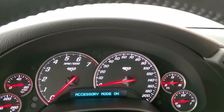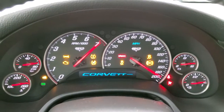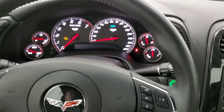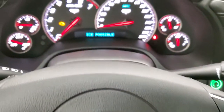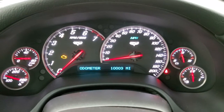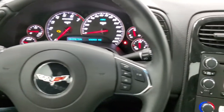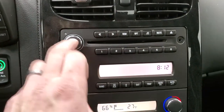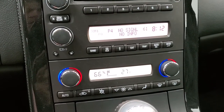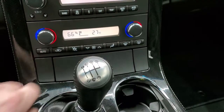Inside the cabin, you get a leather wrapped steering wheel with audio controls on the right. There are 10,003 miles on this car. The instrument cluster is very nice and clean, and you get AM, FM, and Sirius XM radio capabilities. Dual climate control. This one does have the 6 speed manual transmission, and there is an outside temperature display as well.